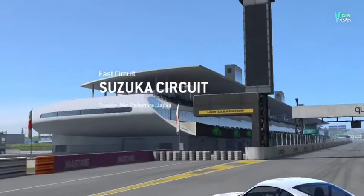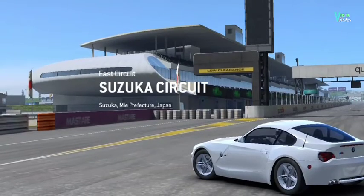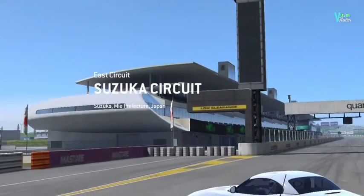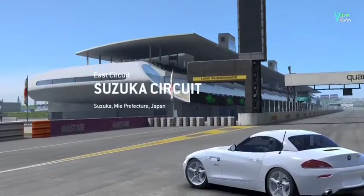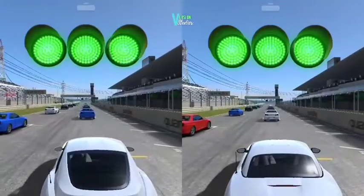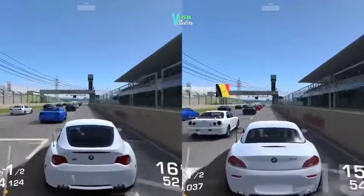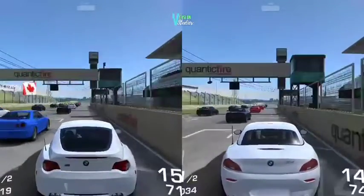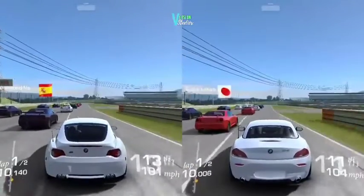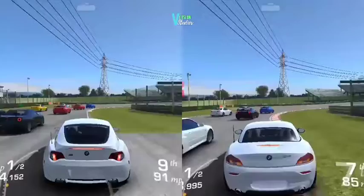Hey guys, welcome to Western Studios. Today we are at Suzuka Circuit driving the Z4 M Coupe and the Z4 sDrive. Both these cars are also called brothers of each other and they look similar. On the left hand side we have the M Coupe and on the right hand side we have the sDrive. Both of them are Z4s, both of them are German cars, both made by BMW.